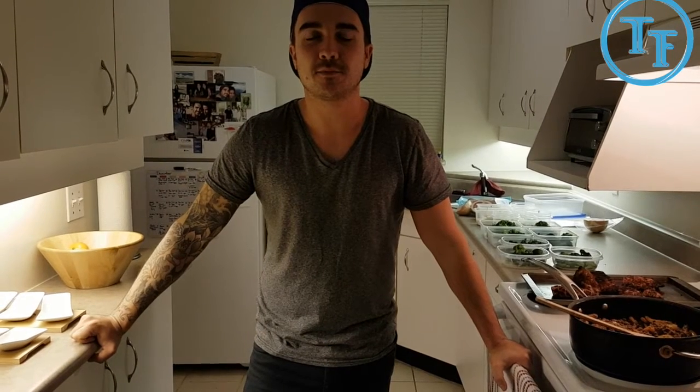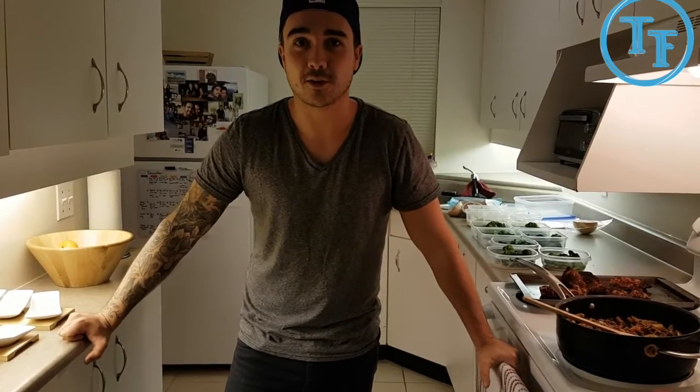Hey, what's up everyone? This is Ben Gustafson, personal trainer and health coach with TurnFit Personal Training in Vancouver. Welcome to my kitchen.